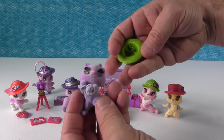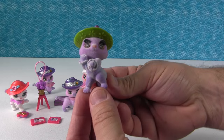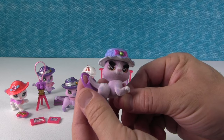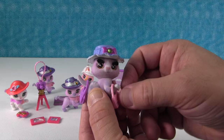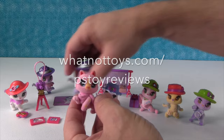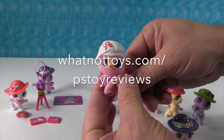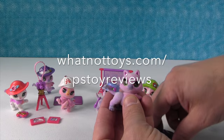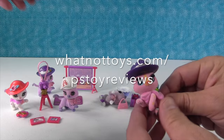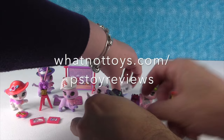We have a fun announcement for you guys! The nice people at Whatnot Toys have decided they're going to do a giveaway for our fans. If you are watching this video and you are a fan of PS Toy Reviews, you can go to whatnottoys.com/pstoyreviews and put your information in, and they are going to send you a free Kitty Club blind bag! You do need your parents' permission - if you are under the age of 18, please have your parents' permission before going to that website. The website is whatnottoys.com/pstoyreviews. I don't know how long that's going to go on - probably just a couple of weeks from when this video was posted, so don't wait forever!